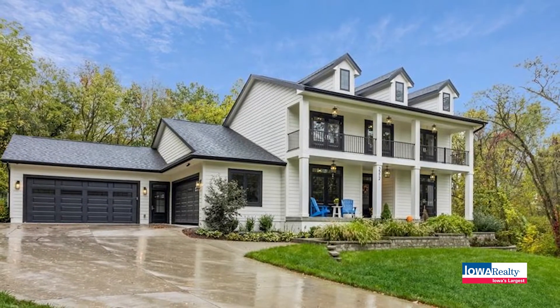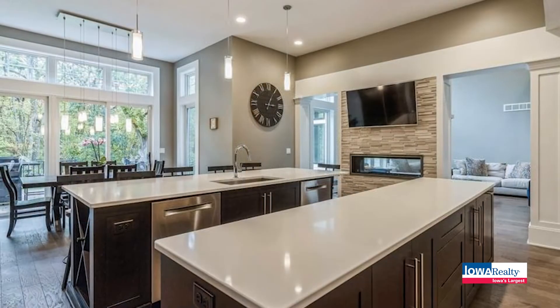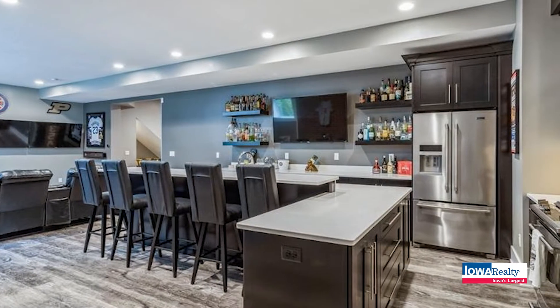Charm is oozing out of this fabulous two-story sitting privately on two acres with an Ankeny address — our Great Iowa Home feature for this week — and we have Holly Crager from Iowa Realty with us. This home has really got charm: those balconies, that southern flavor, it's just charming.